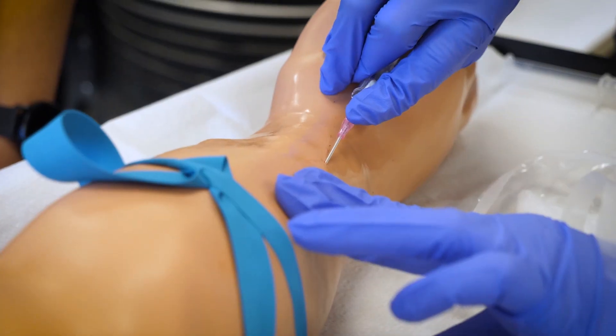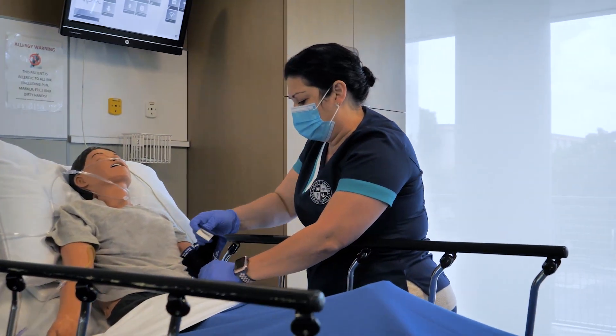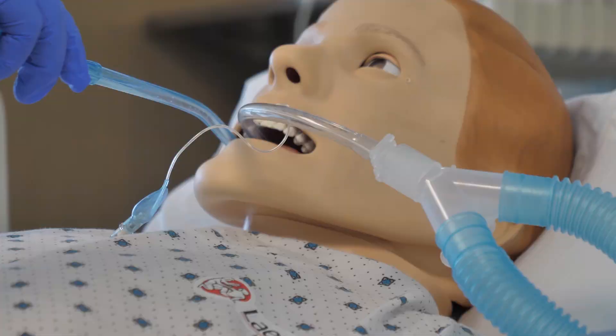You'll be able to practice how to draw blood, administer drugs, listen to chest sounds, respond to changes in a patient's condition, and more.